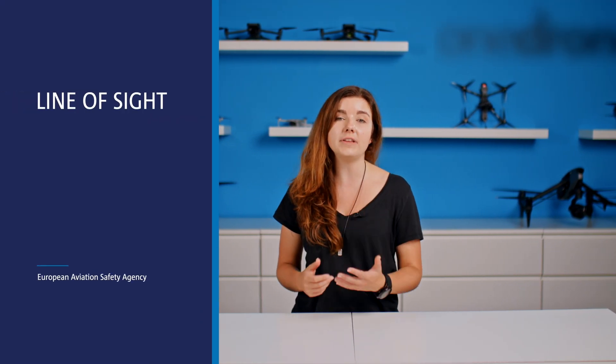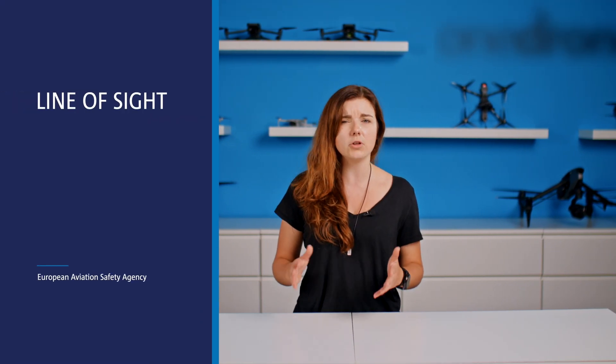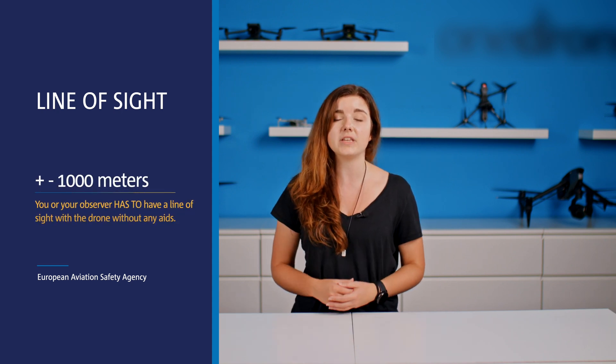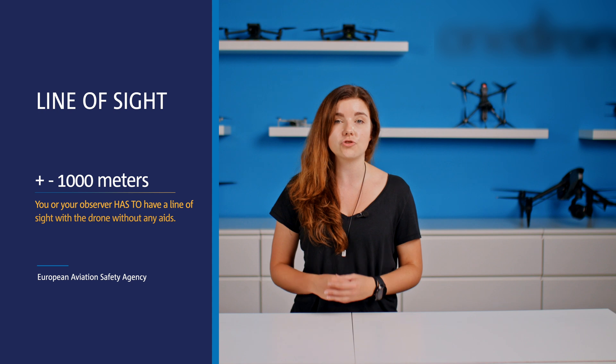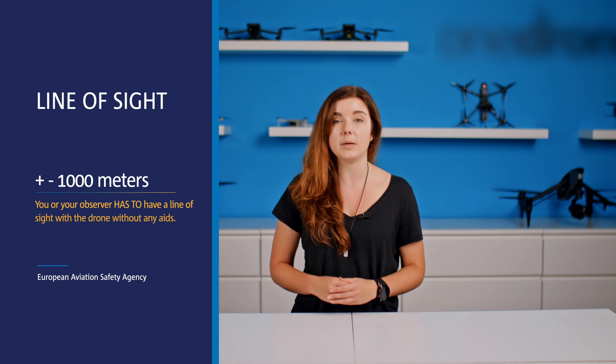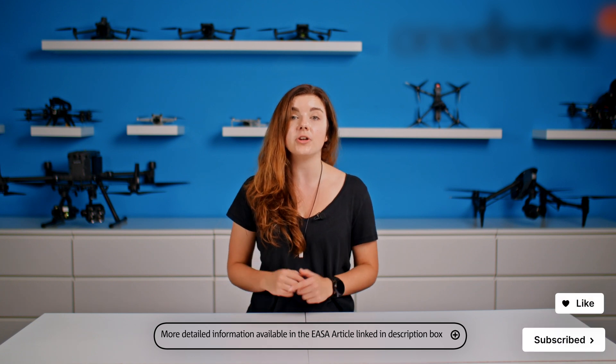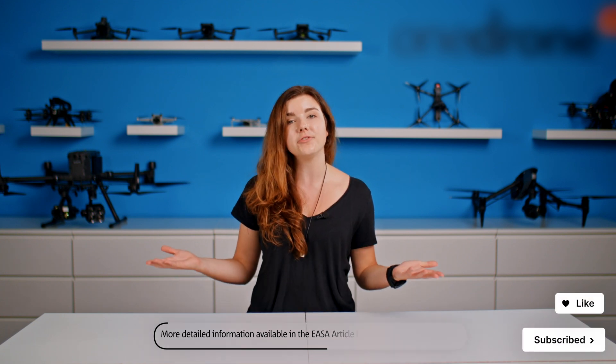Your drone always has to be within your line of sight, which is by rule of thumb around 1,000 meters. This means you or your observer must have a direct line of sight to the drone without binoculars or anything similar. You also always need to follow the verbal instructions of your trained observer, because you cannot take everything in by yourself and you need some help. For more detailed information, read the article accompanying the description of this video — and enjoy flying your drone.